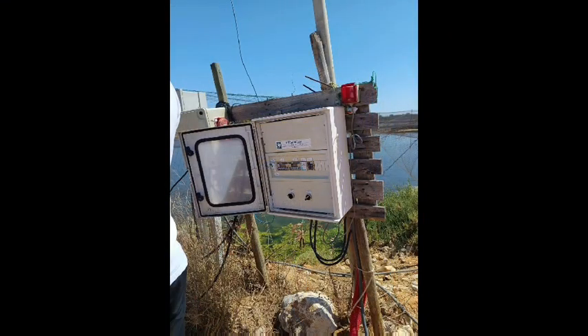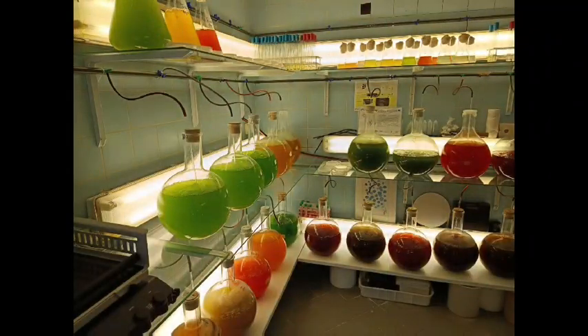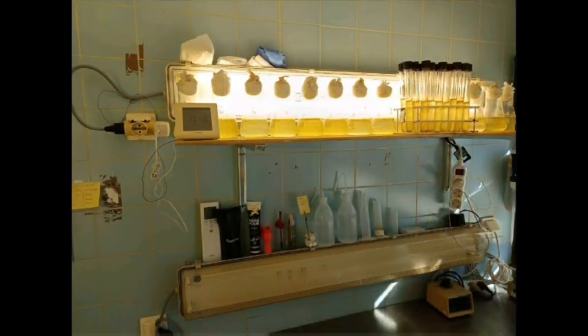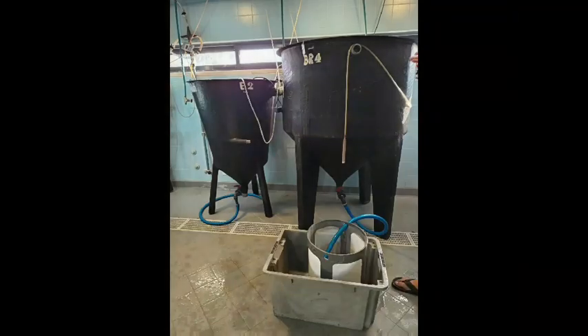I was also introduced to the Synergy Oxygen Control System used at EPPO to manage water parameters. During my visit, the EPPO staff provided detailed explanations of the experimental procedures followed across different departments, including broodstock management, live food production and in particular the processes related to phytoplankton, rotifer and Artemia cultures.